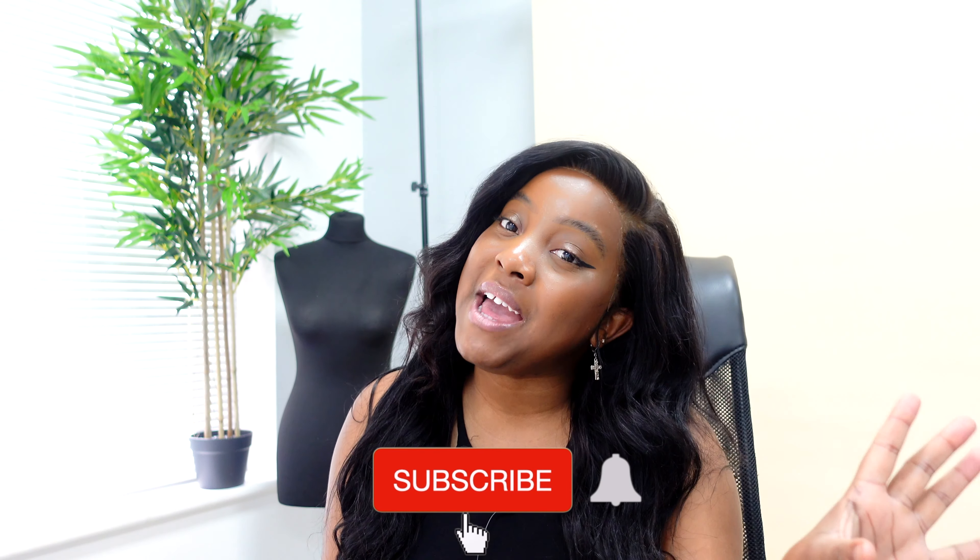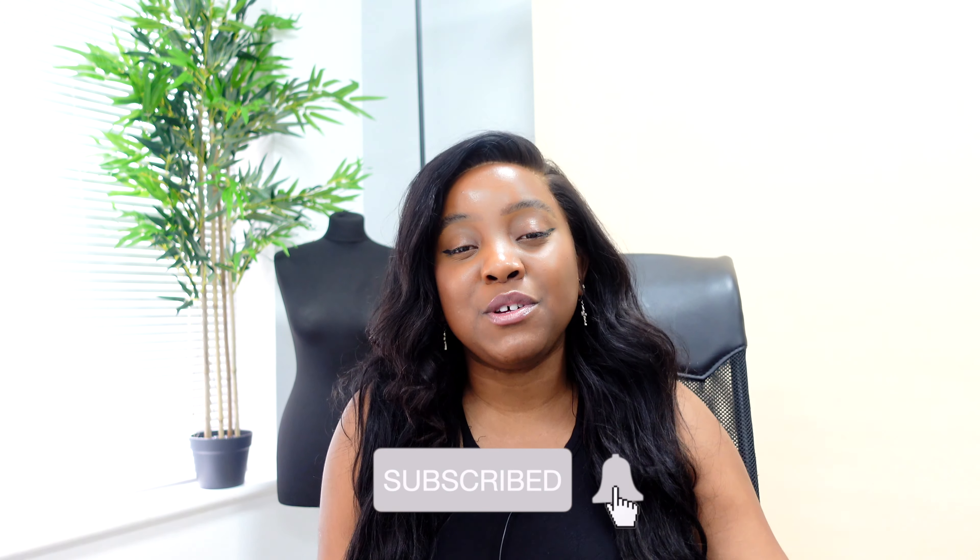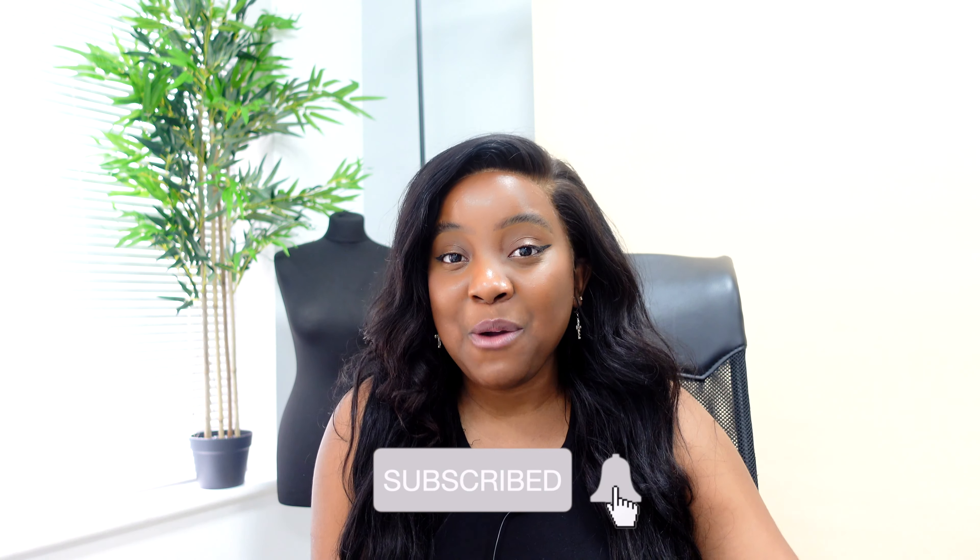Thank you guys so much for watching. I really hope you like my new setup. I will catch you guys in my very next video — please don't forget to like, comment and subscribe. Comment what your favourite piece was and I will see you guys in my very next video. Bye!